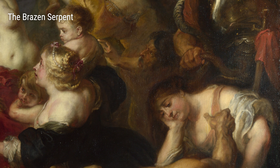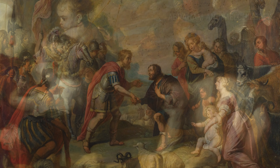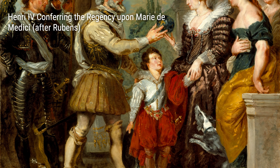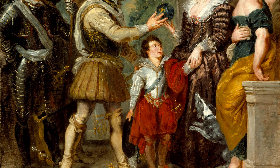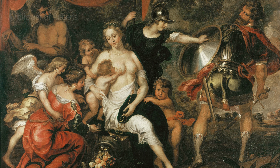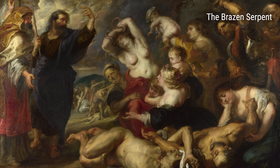Rubens' artworks were heavily influenced by his life experiences. As a young man, he traveled extensively throughout Europe and studied art in Italy. This exposure to different cultures and artistic styles greatly impacted his work. One of his early paintings, A Follower of Rubens, reflects his admiration for the human form and his skill in capturing its beauty. The painting showcases his signature style of using vivid colors and dramatic, dynamic compositions.